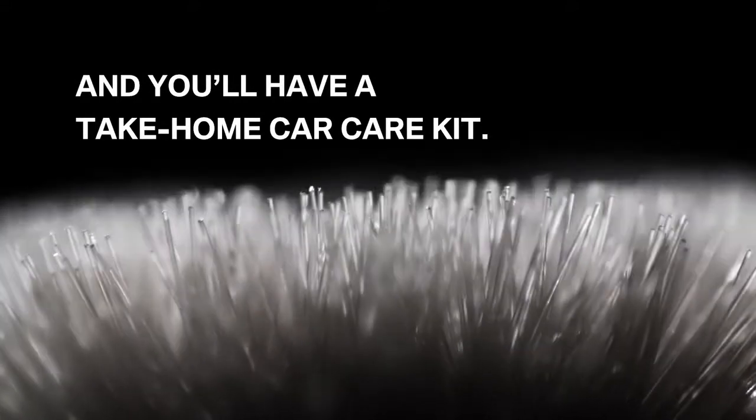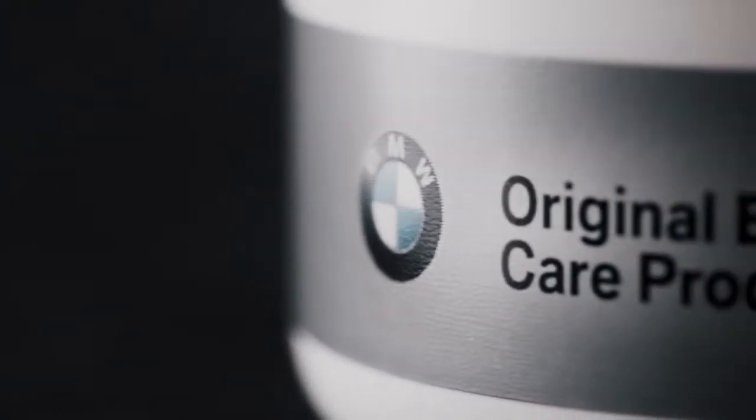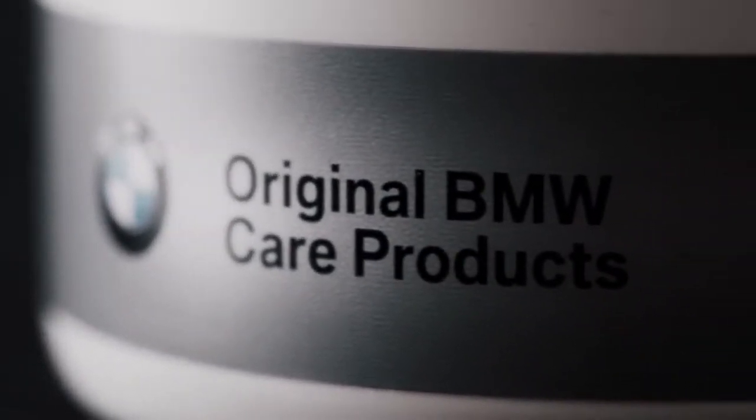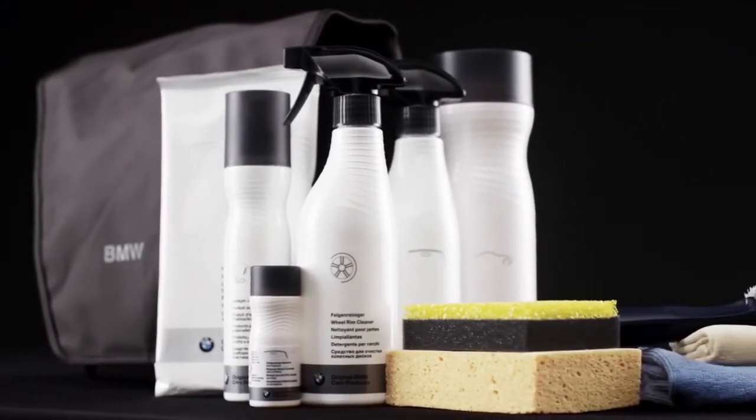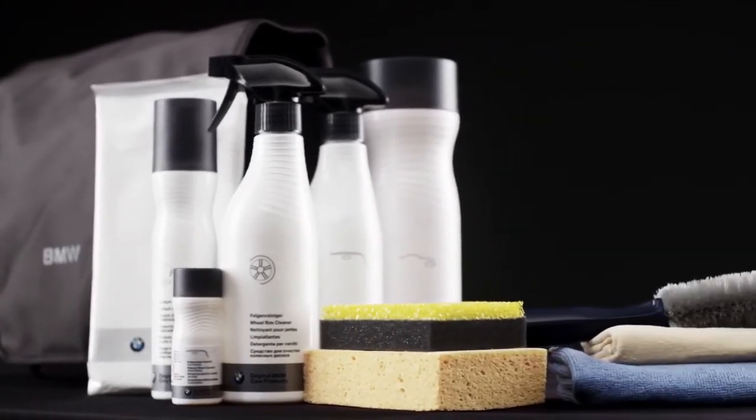And the benefits don't stop there. Your take-home car care kit includes everything you'll need to maintain your BMW in the long term. Protect X — providing a transferable lifetime guarantee for paint, leather and fabrics, so you can keep that showroom shine forever.